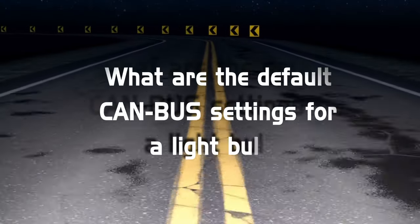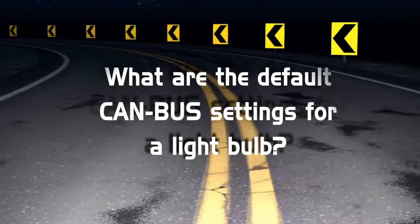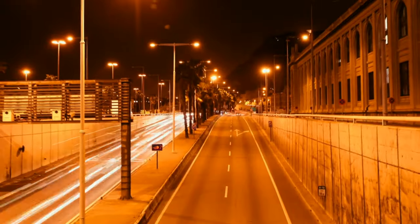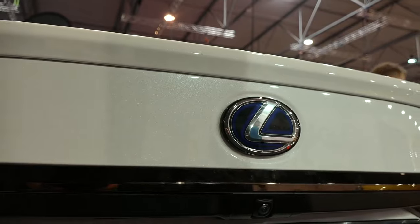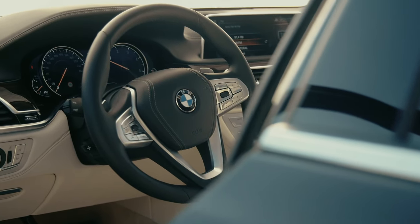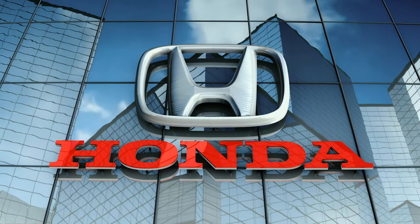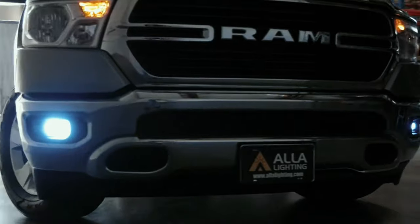What are the default CAN bus settings for a vehicle light bulb? Unfortunately, there is not a standard setting among car manufacturers. Some have a wider range of settings, like Lexus. Some have a very strict setting, like BMW. Some only have a low limit setting, like Honda. Others have both high and low settings, like a Dodge Ram.